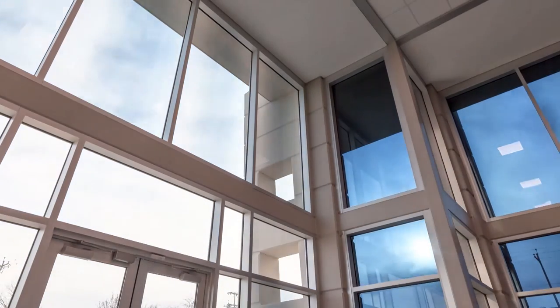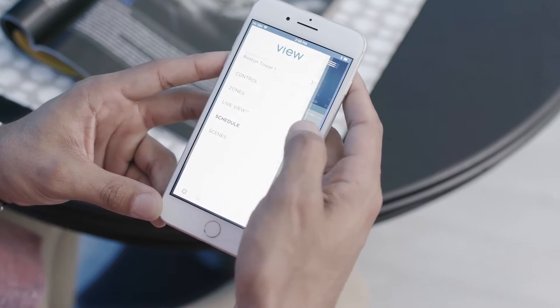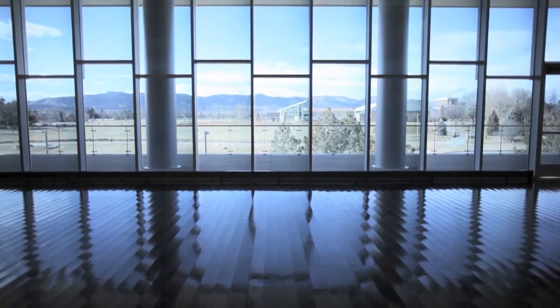It may sound complex, but the user experience is simple. View Intelligence is completely customizable. Windows are connected by addressable controllers within the walls that give you control of individual windows, groups of windows, or even an entire facade.